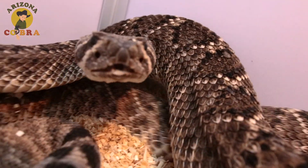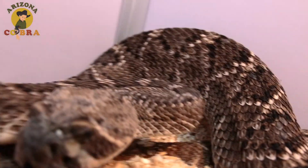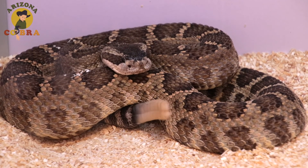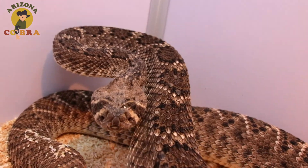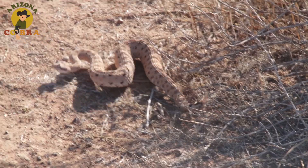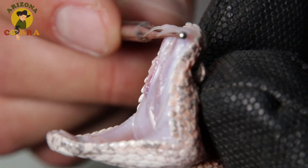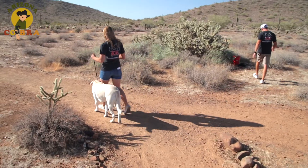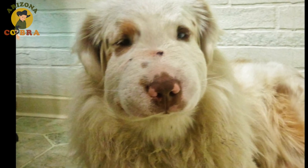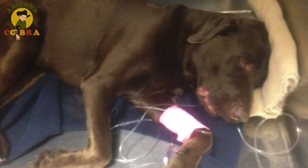It's a sound that can make grown men run — the infamous rattle that's basically a warning to say, back off or get bitten. The rattlesnake is among the most venomous snakes in North America. And while humans know to stay away, most dogs don't. Thousands get bitten every year and not all survive.